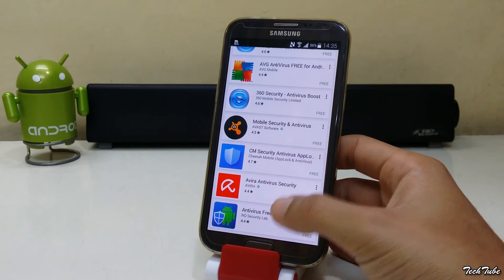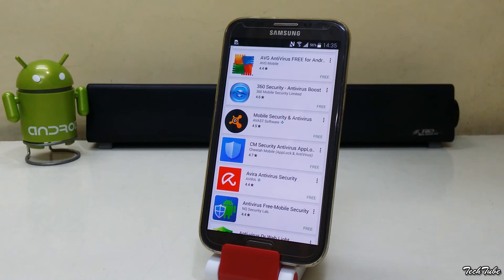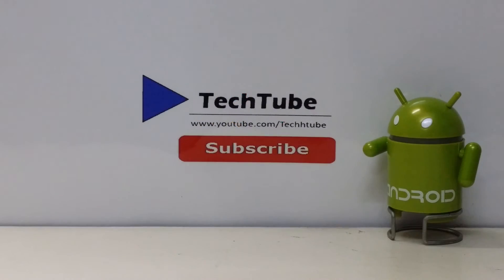But with store alternatives, there is a risk of viruses and malware. Although most of them verify the apps, it is recommended that you install an antivirus first and then continue with these stores. Thank you so much for watching. Hope you enjoyed the video — I'll catch you guys in the next one.